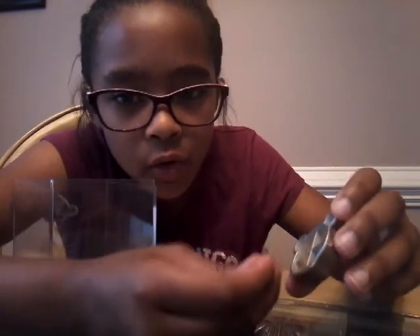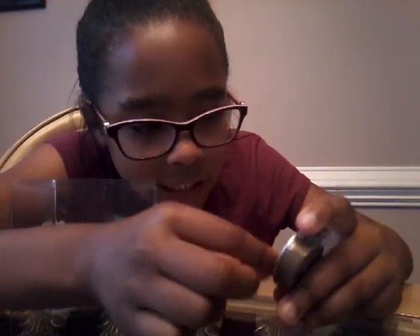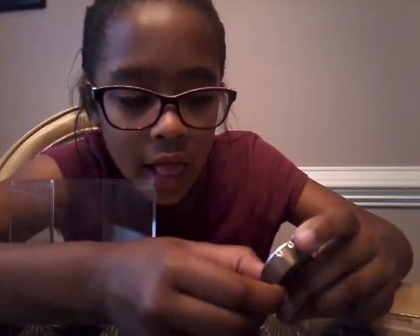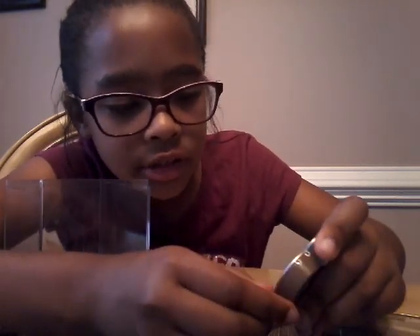We're trying to get this little dink patty in and this is super confusing. I think that's it.